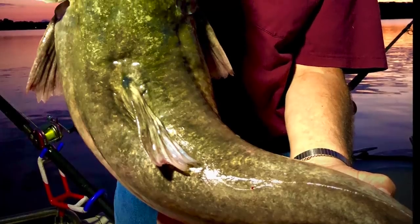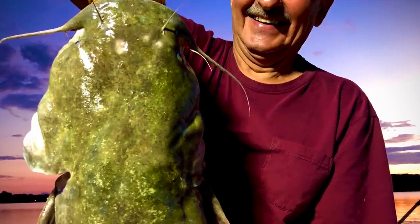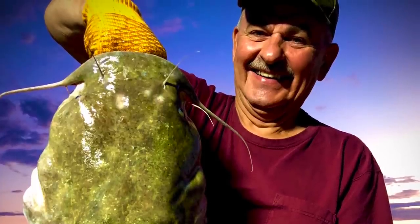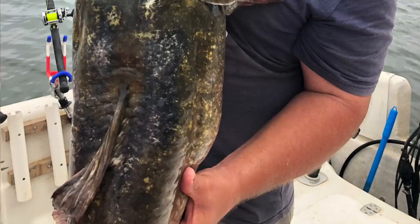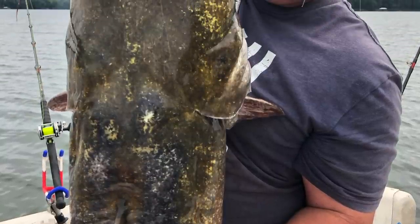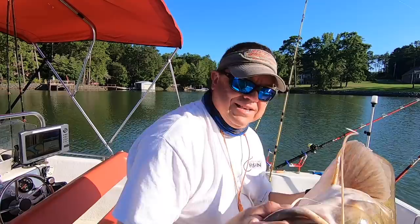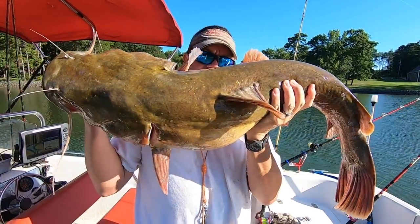Folks, if you fish for catfish, you probably really like to catch flathead catfish. They're one of the most popular catfish for folks to catch. They're very elusive — not readily abundant in most waterways. They're not a fish that you're going to catch 25 or 30 of in most lakes and rivers. The other thing is they get really large, much bigger than the channel catfish and bullhead. They have a massive mouth on them. They are an apex predator and they look like it.